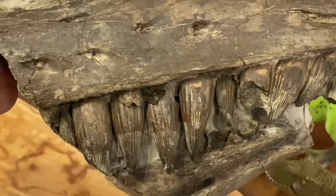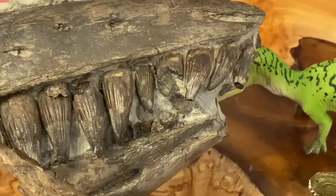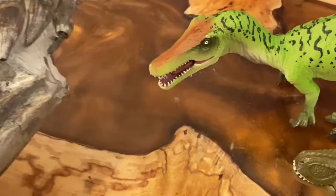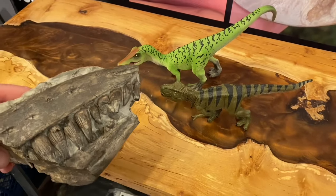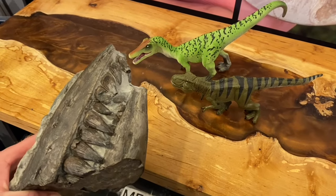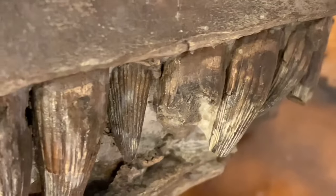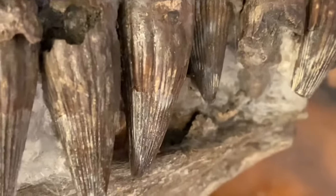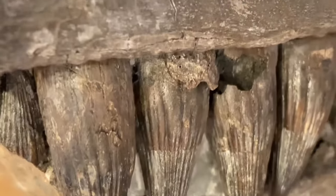People always think this marine reptile jaw is a dinosaur jaw — it looks really amazing with those sharp teeth, but it's not. Look at the preservation on those ichthyosaur teeth; I initially started picking away at this specimen.